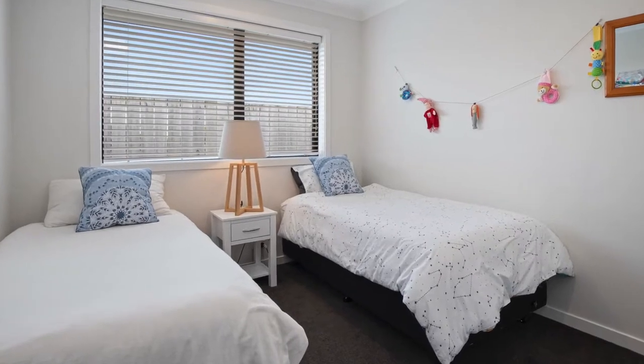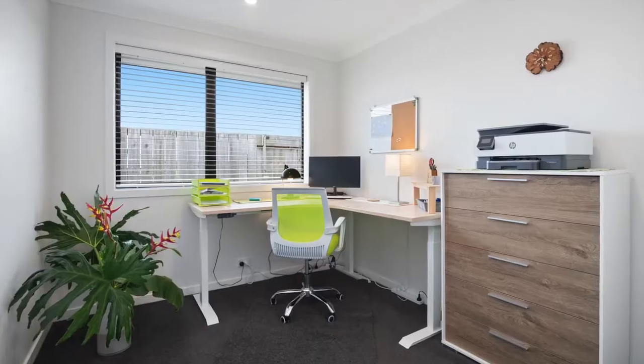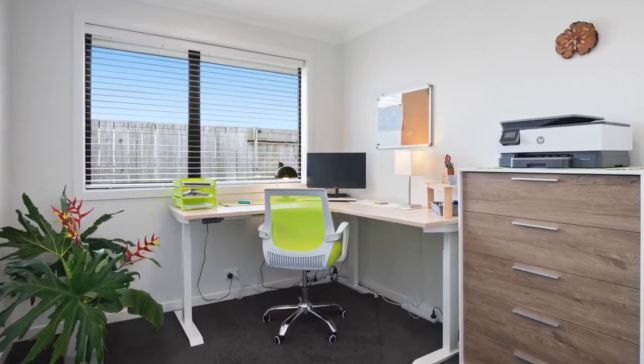The remaining three bedrooms are all doubles with wardrobes. There's a spacious family bathroom and a study, which is handy for those working-from-home parents.